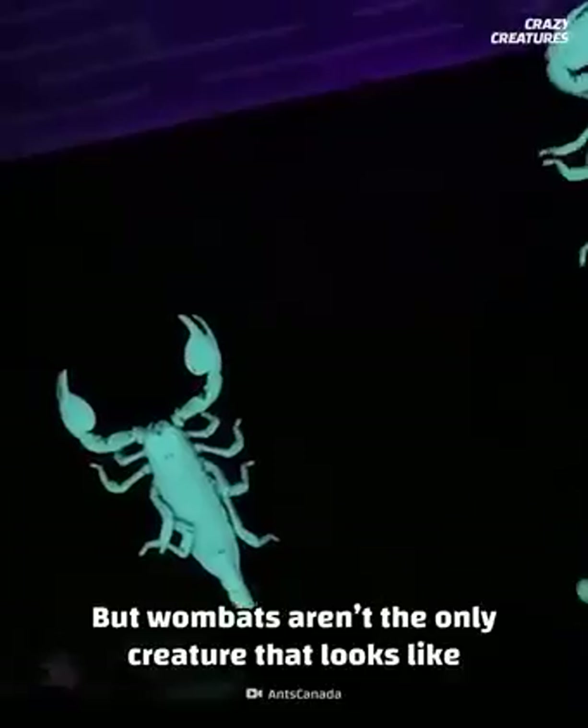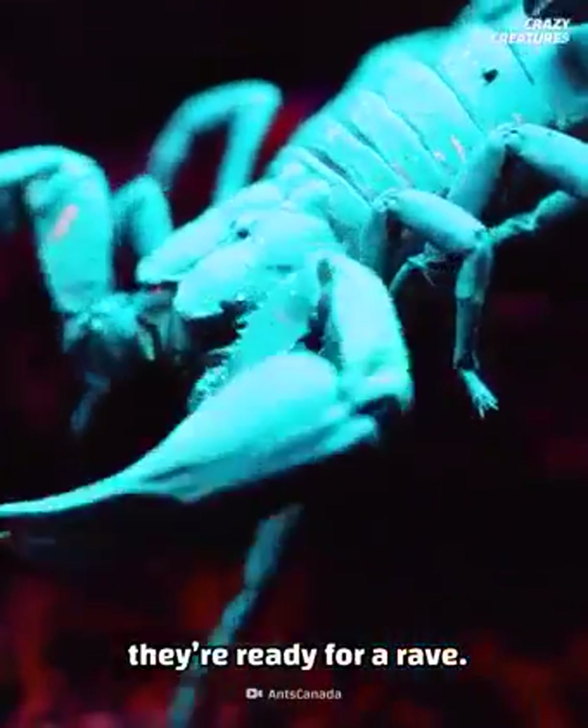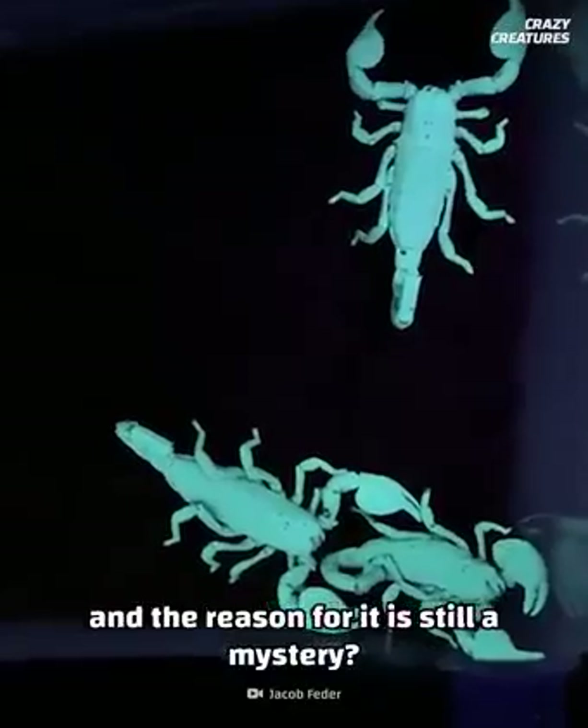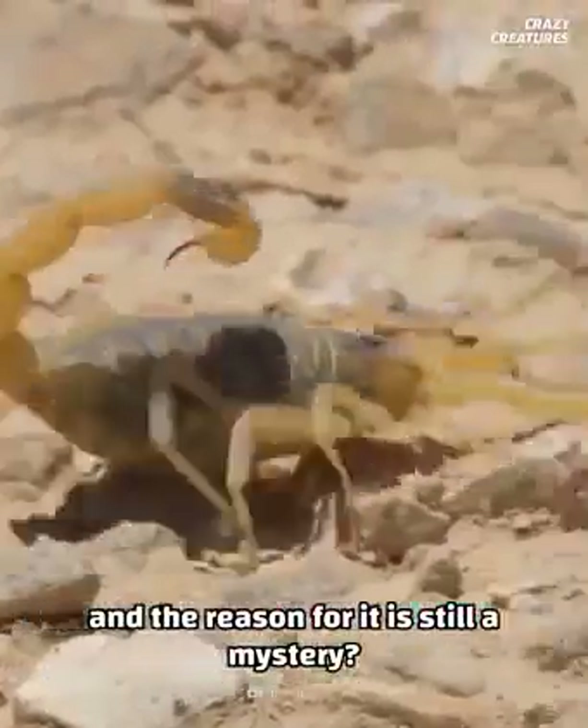Wombats aren't the only creature that looks like they're ready for a rave. Do you know that scorpions also glow in the dark? And the reason for it is still a mystery? Check out our video, Scorpions Glow in the Dark.